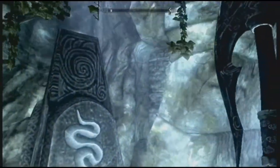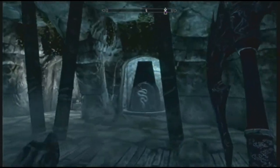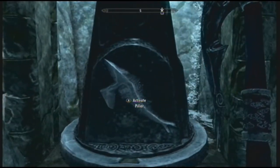So yeah, as you can see, it's that typical animal puzzle with a lever. I was looking around for clues and I couldn't see any. But there's water there, so water must go with a fish.